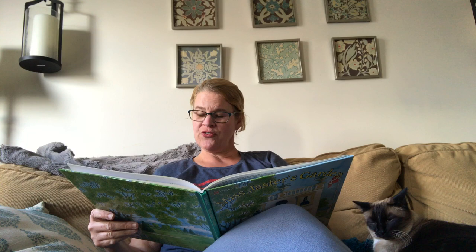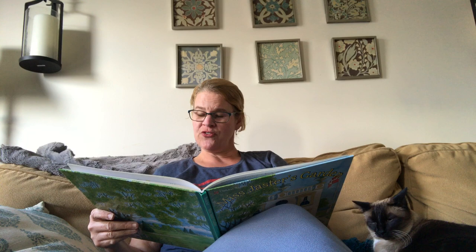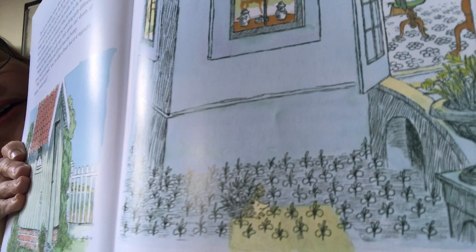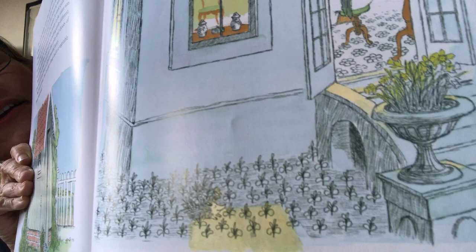When Miss Jaster came with her watering can that evening, Hedgy was back in his old spot, and the whole flower bed was full of little spikes and shoots of green. So pleased was Miss Jaster to see this that she played the entire Blue Danube Waltz on her piano — twice over before going to bed. There's Hedgy back in the garden bed — he blends right in. There's Miss Jaster feeling cheerful and playing some music at the piano. He camouflages so well.